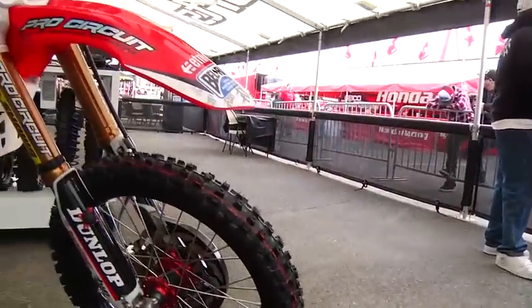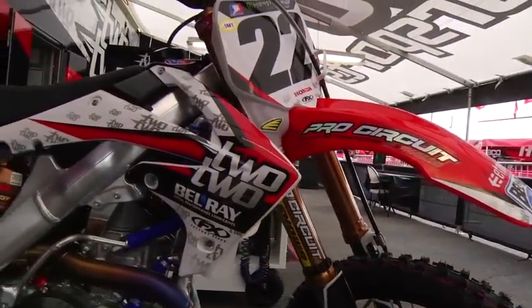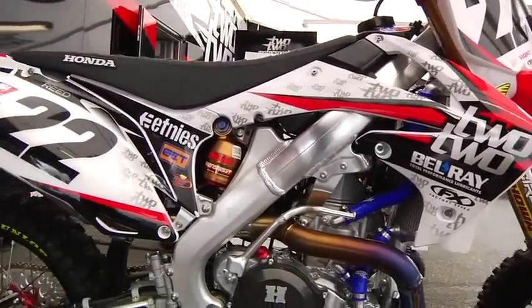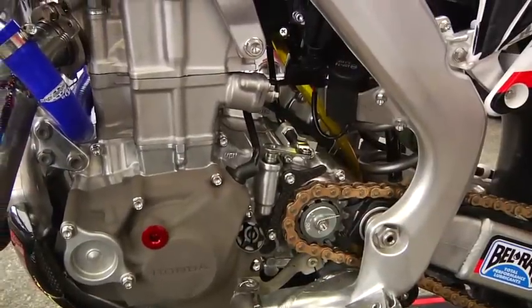Hey, I'm Lars Lindstrom, Chad Reed's mechanic with 2.2 Motorsports. Basically, it's a stock Honda CRF450 2011 engine with parts from Pro Circuit that I put together, and they've helped us out a lot. They make really quite good quality parts so it runs really well.